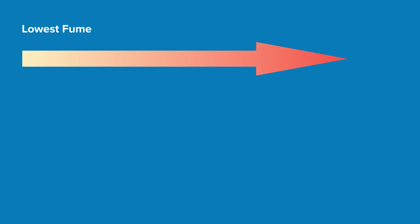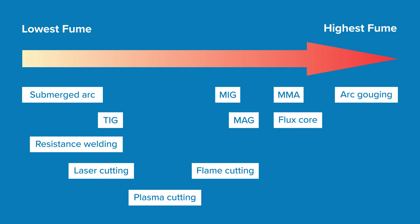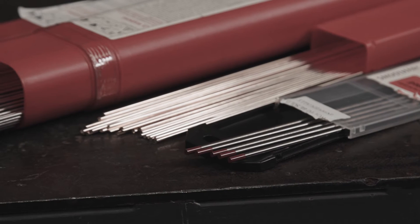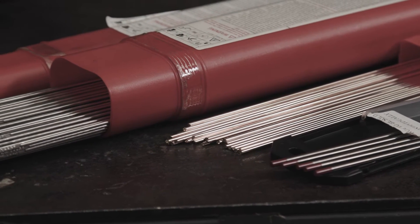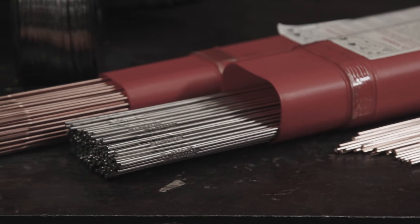Different methods of welding create higher levels of welding fumes. Where practical, use a welding method that produces the least amount of fumes, such as submerged arc, TIG or resistance welding. Welding fume generation is proportional to current and voltage. Where practical, use controlled waveform machines that deliver low fume metal transfer modes. Smaller diameter welding rods requiring less current and voltage should also be considered to reduce the generation of welding fumes.